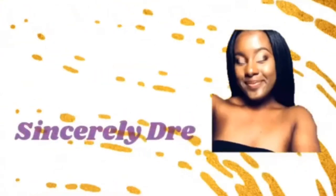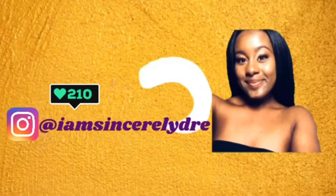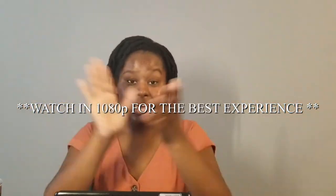Hey everybody, it's your girl from Soupy Drew and I'm back today with another video. As y'all can see by the title down below, today we will be online dorm shopping because school is coming up and your girl has to get stocked. We're going to be online shopping today, and we're just going to get right into the video.